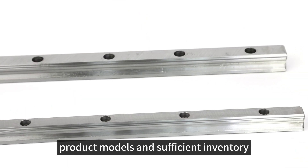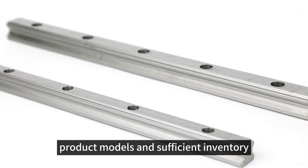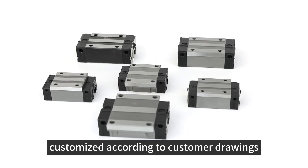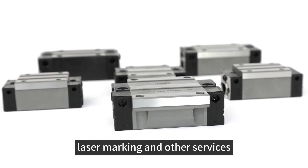The company has complete product models and sufficient inventory. We can also provide guide rail cutting, customized according to customer drawings, laser marking and other services.